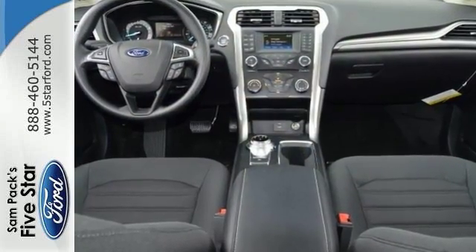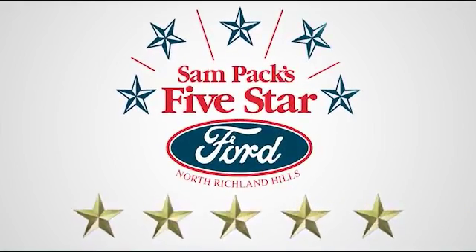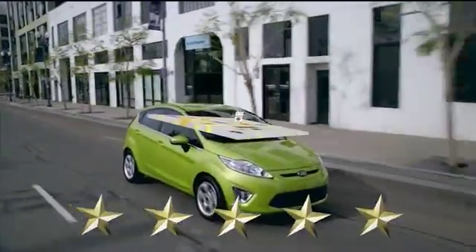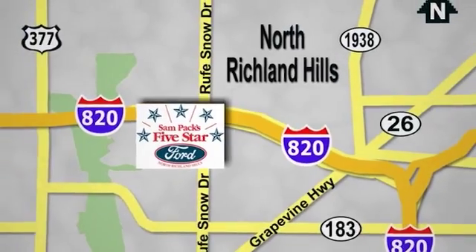We'd love to have you take it for a test drive. At Sampax 5 Star Ford, every vehicle we sell is thoroughly inspected before you buy. Come see us today. We're conveniently located on the Northeast Loop 820 at Ruth Snow Drive in North Richland Hills.